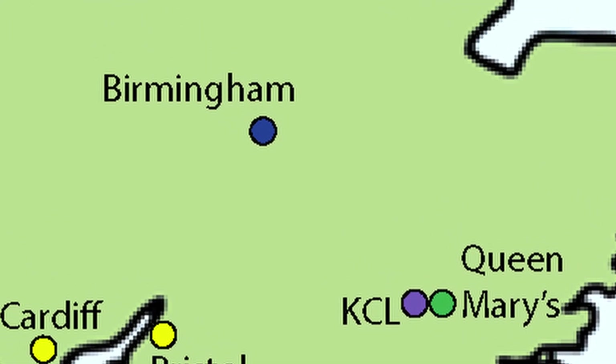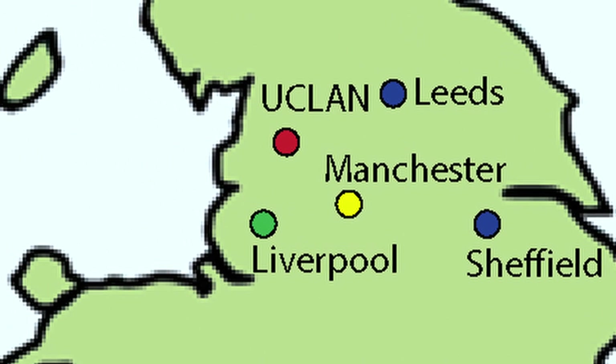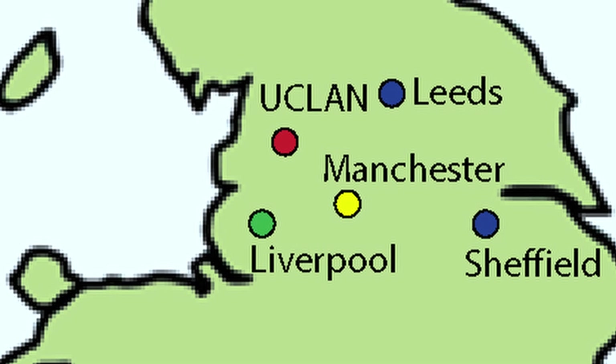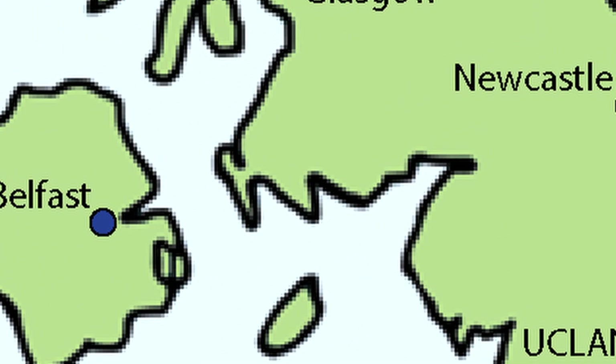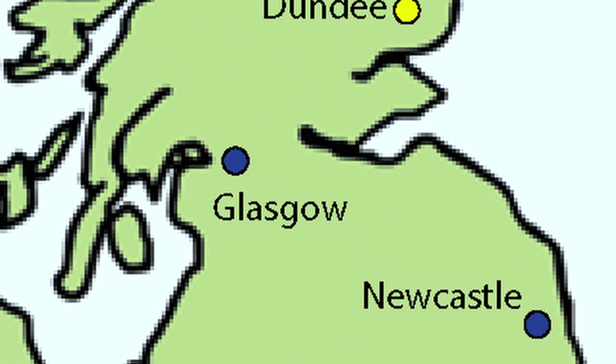Moving up we have Birmingham, Sheffield, Liverpool, Manchester, Lancashire, and Leeds. Then over in Northern Ireland there's Queen's Belfast, and up in the north of England and in Scotland with Newcastle, Glasgow, Dundee and Aberdeen. They're vastly spread out across the country.